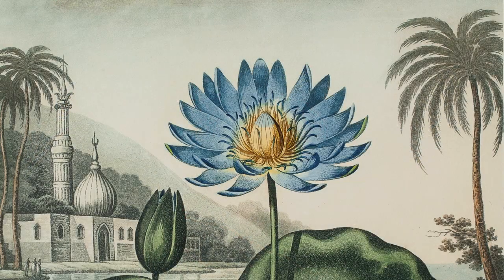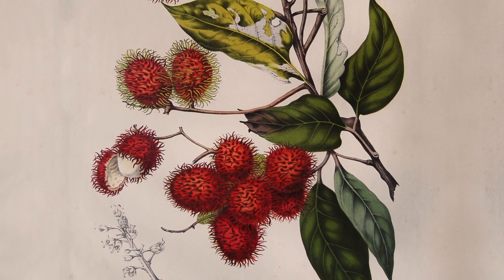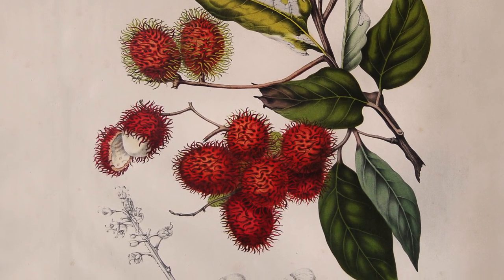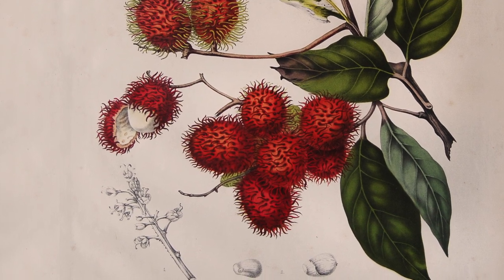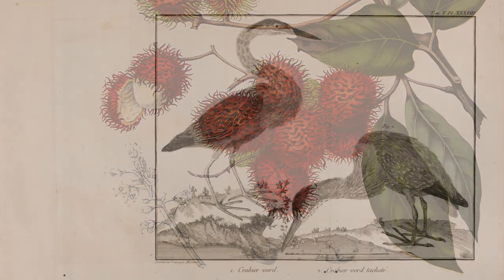At first, these works on paper were produced by printing images from copper plate engravings. But by the mid-19th century, lithography had become the primary means of reproducing images in multiples. Examples of both these techniques are on display in the gallery.